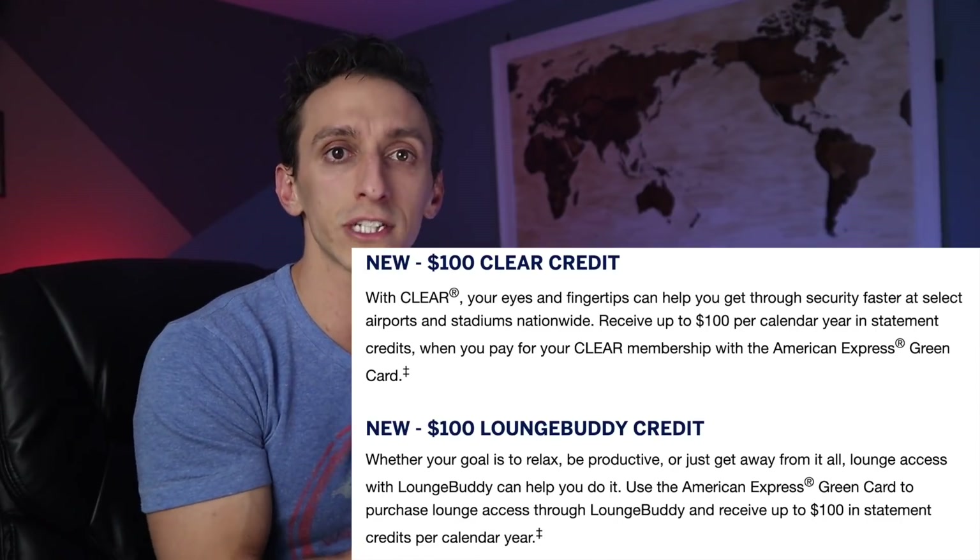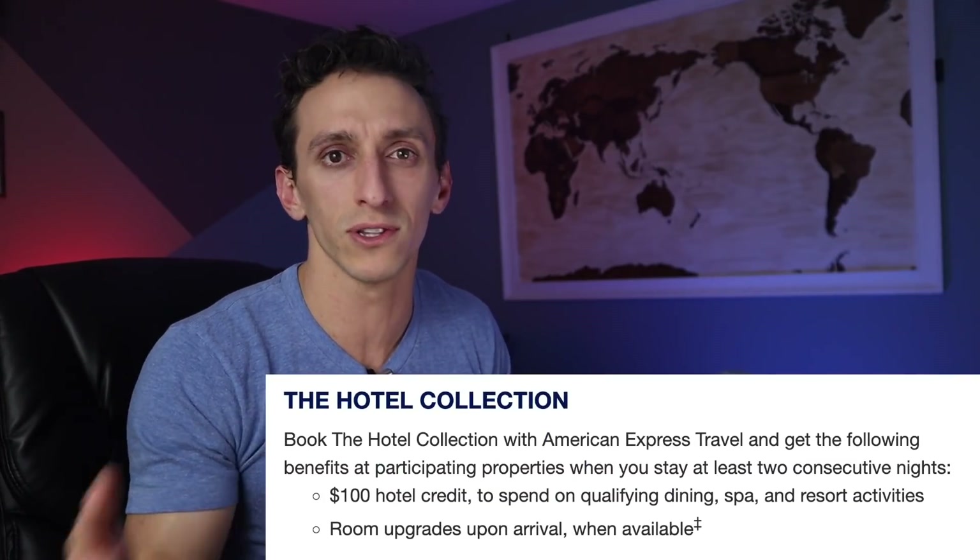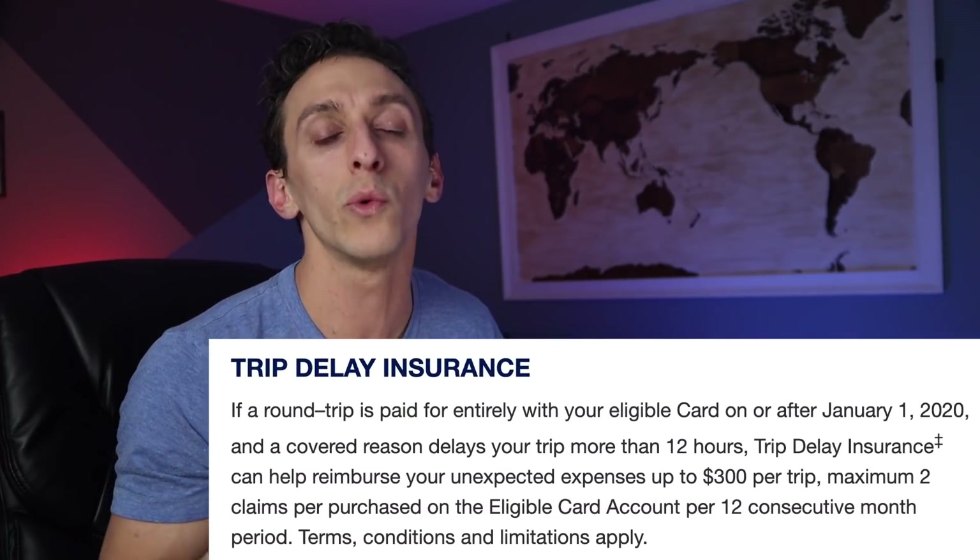The benefits between these cards are quite different. For the green card at $150 annual fee, you get a $100 CLEAR credit and a $100 LoungeBuddy credit each calendar year, plus trip delay coverage on round-trip tickets for up to $300 after being delayed 12 hours or more. The gold card benefits are geared towards people who dine out and travel occasionally. You get a $120 dining credit broken up into $10 monthly credits for certain restaurants and even Box.com, a $100 airline credit, a $100 hotel credit when using the Hotel Collection for at least two nights, and the same trip delay coverage as the green card.